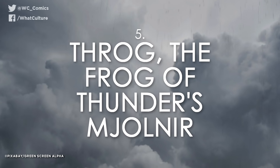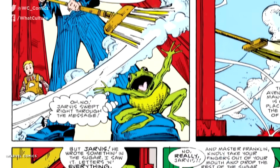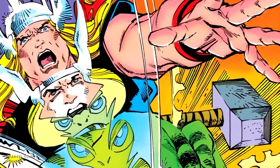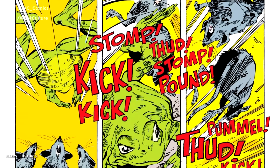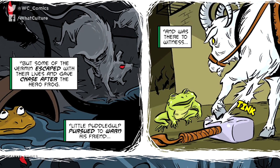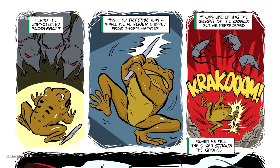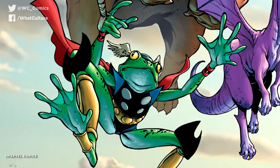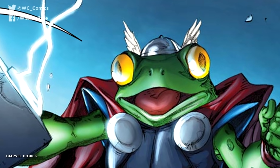Number 5: Throg, the Frog of Thunder's Mjolnir. Yes, there was a time when Thor was a frog, and it turns out the worthiness enchantment isn't strictly limited to humanoids. When Loki turned Thor into a frog, he needed help, which led him to a little amphibian named Puddlegulp. With Puddlegulp's help, Thor fought off an army of rats, saving the frog community and returning to his normal size. After he left, a small shaving of Uru fell from Mjolnir to the ground. When Puddlegulp picked it up, he instantly transformed into Throg, the Frog of Thunder — the rightful protector of New York's Central Park, who ensures the safety of his fellow frogs with his own little hammer dubbed Frogjolnir. Comics really don't get any better.